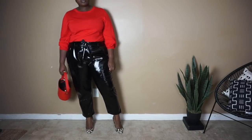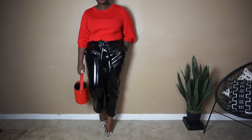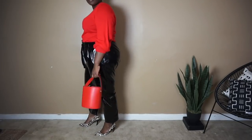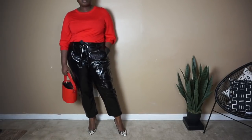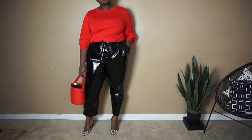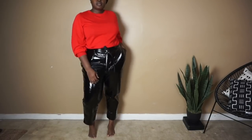The star of the show for this look is definitely these high-waisted vinyl pants that I picked up a couple of years ago from Target. I love wearing these pants with knits because I really like pairing different textures — the matteness of the sweater versus the shininess of the pants just does something for me.